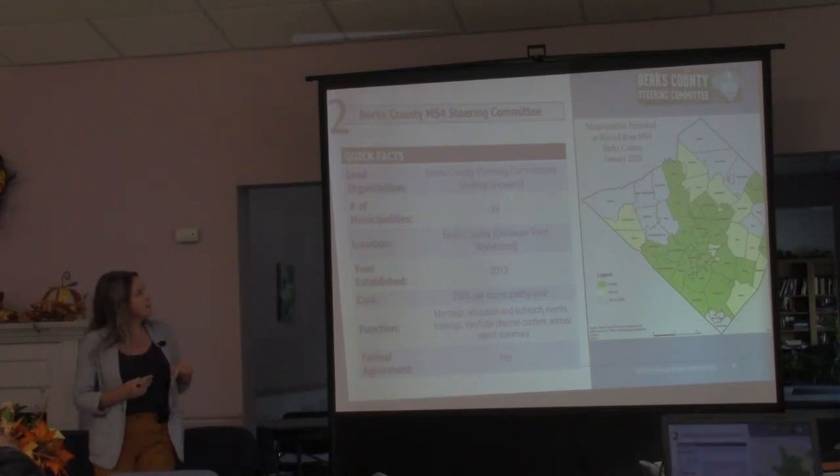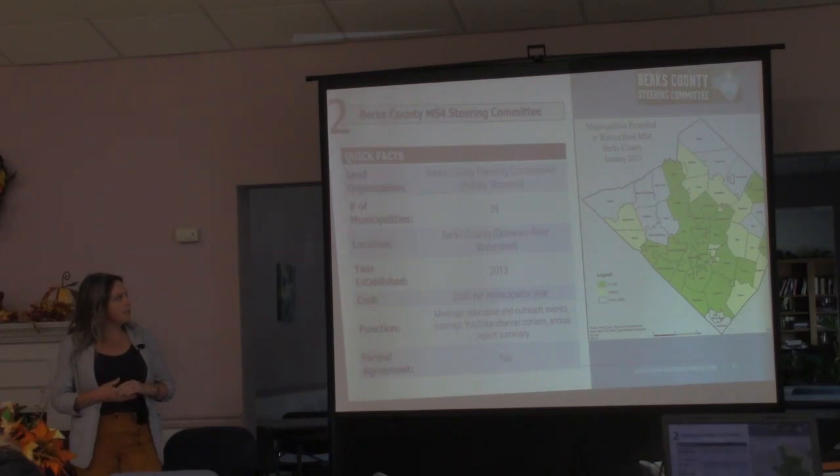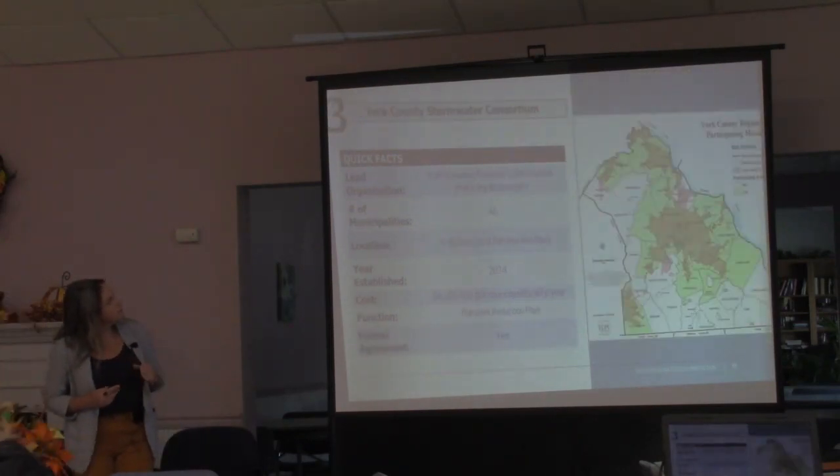The Berks County MS4 Steering Committee is very similar but at the county level, led by the Berks County Planning Commission with 39 municipalities in the Delaware River watershed, established in 2013. Average contribution is $500 per municipality per year, providing similar content to meet MCMs 1 and 2, plus employee training, and regular meetings to gather input. They do have a formal intergovernmental agreement — meaning monthly or quarterly meetings, following Robert's Rules of Order, an executive committee, voting members from each municipality, and the financial contribution all stated within it.